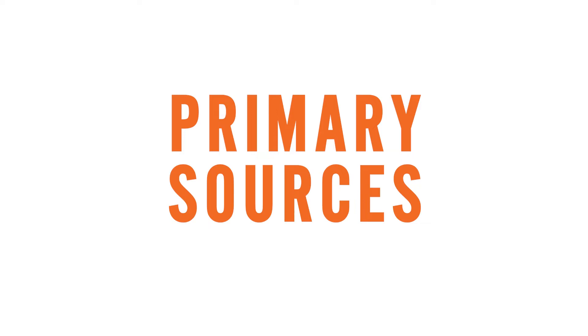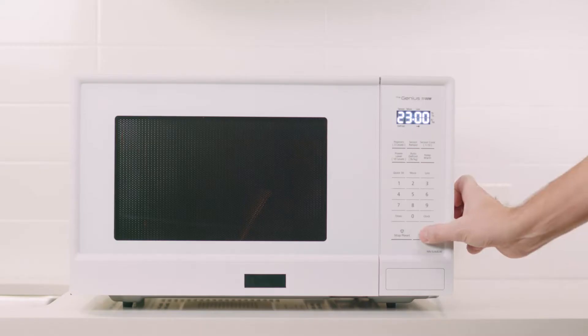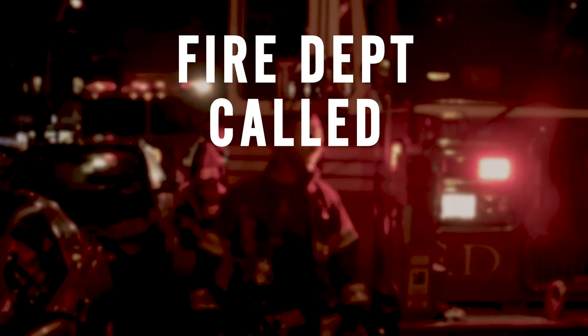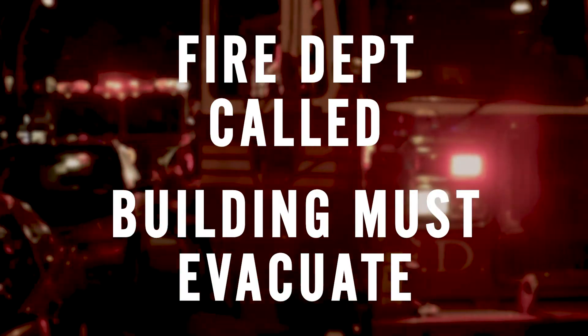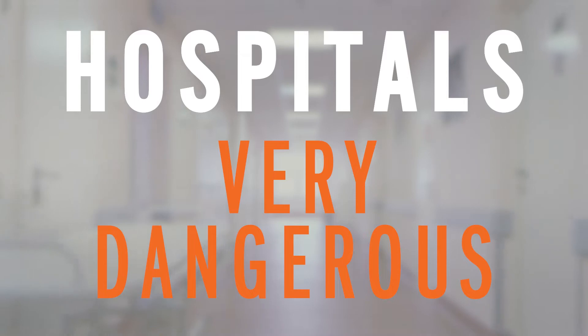One of the primary sources of false alarms in these facilities are microwave ovens. All it takes is one extra digit pressed or misuse, and the kitchen is up in smoke, the fire department is called, and the building must evacuate. For seniors facilities or hospitals, this creates very dangerous situations.